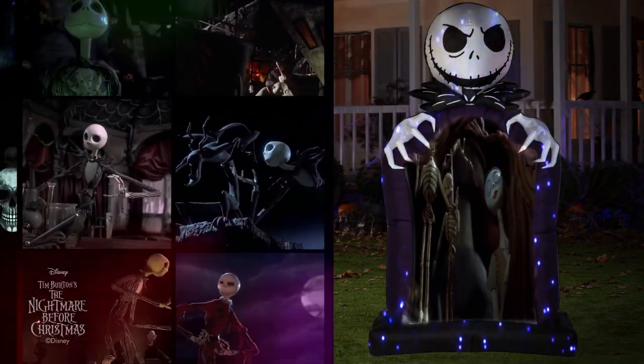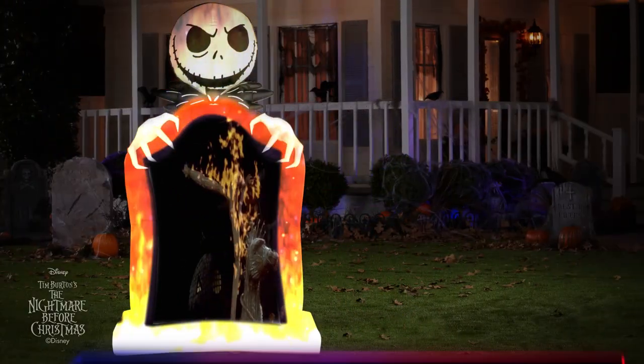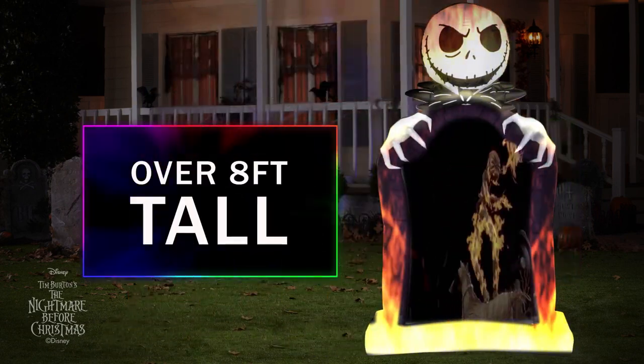Five scenes and four transitions with sound are mapped to fit the exact shape of the airblown, using advanced projection mapping technology just like you've seen at major entertainment venues. Mapped visual effects display everywhere on the airblown at the same time.